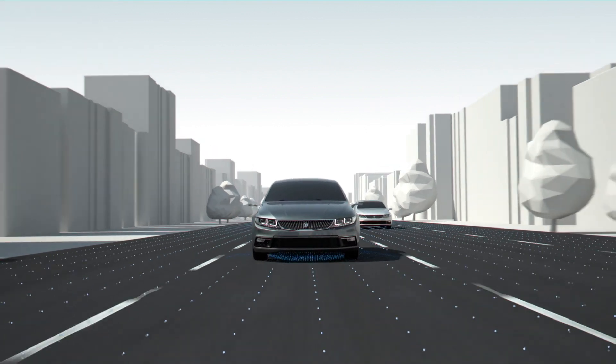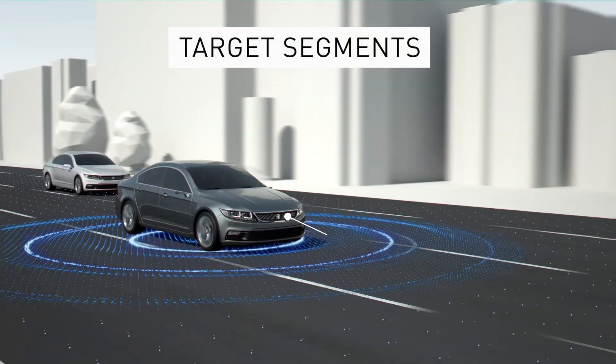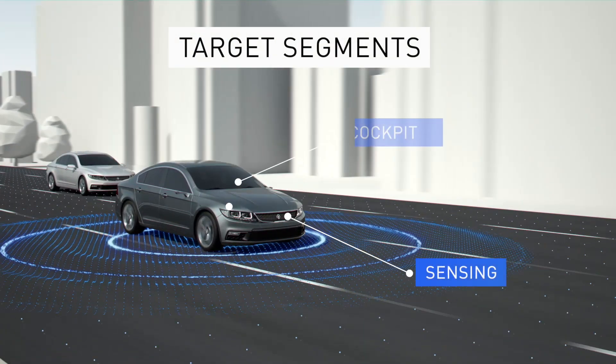Our custom automotive products cover all aspects from system architecture definition to chip implementation. Target market segments are sensing, cockpit and central computing.